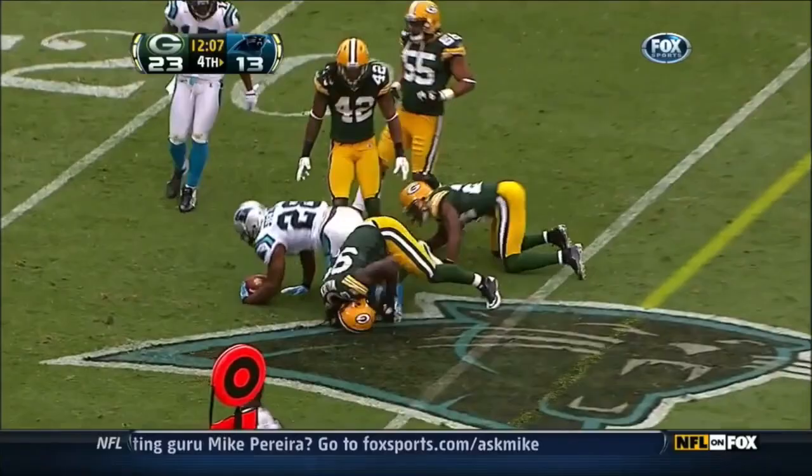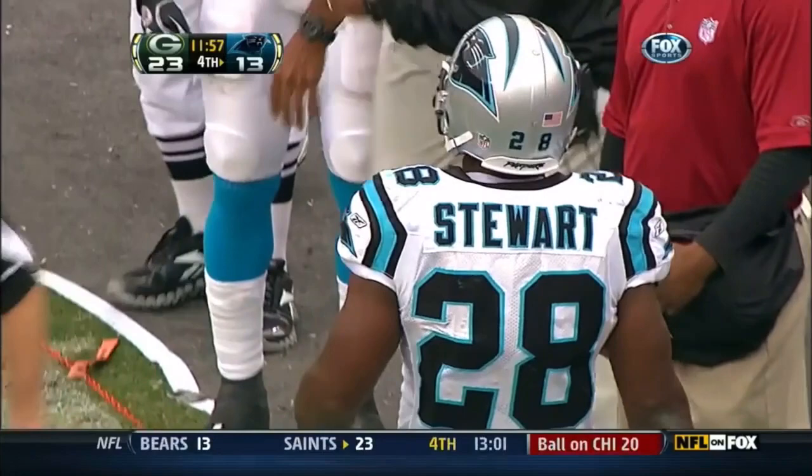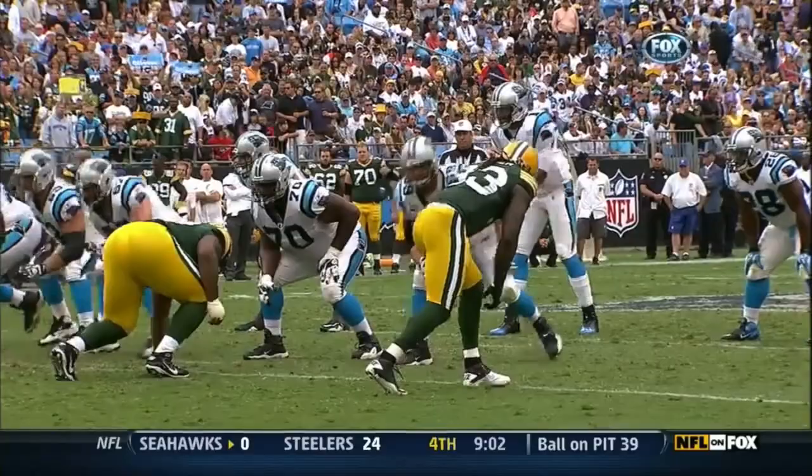Check down, Stewart — Stewart with a nice move and a first down. Stewart carried two and somehow found the first down marker. Slow to get up is Nick Collins, down at the 30-yard line.